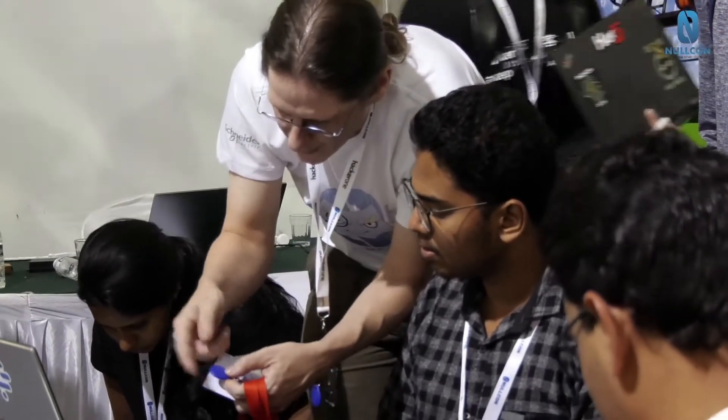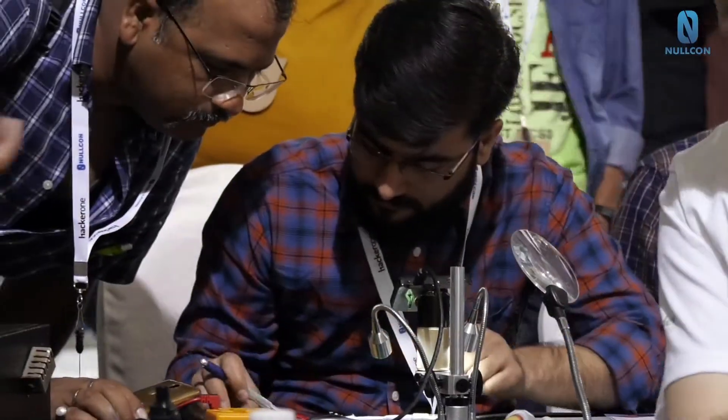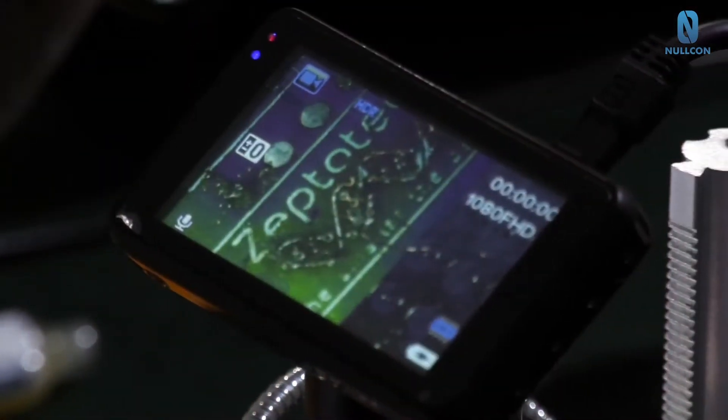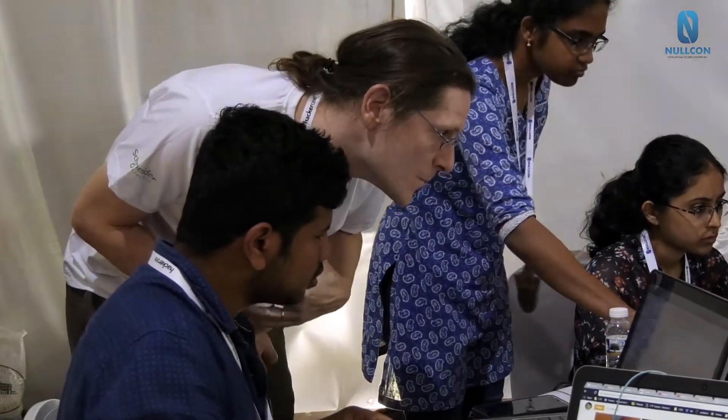There are other RFID challenges where you can sniff what happens between a phone and a card and then recover a flag, as well as some micro soldering challenges and others which involve tapping on a bus like I2C or SPI.